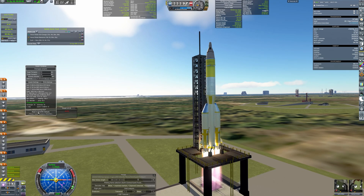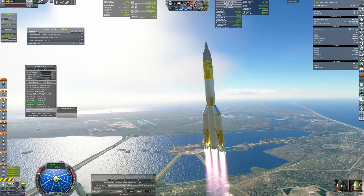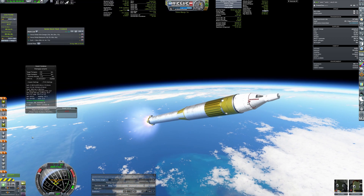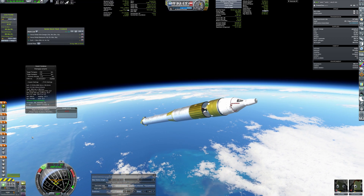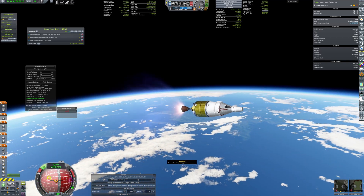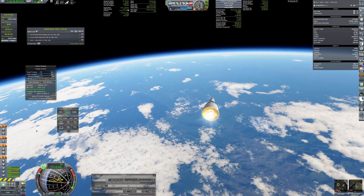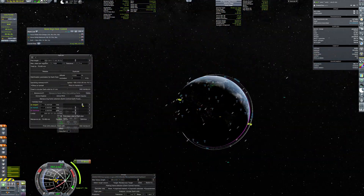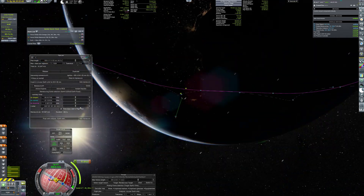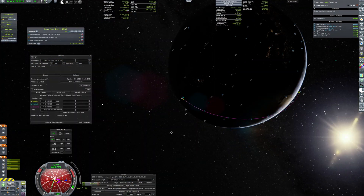The mission's climax is the launch of a crewed capsule atop the Trigla. The launch is precisely timed to match the inclination and the longitude of the ascending node with the target's orbit. When in orbit, the tedious task of plotting a correct maneuver began — it was my first time ever planning a rendezvous with Principia, so it took quite some time to understand what to do. But finally, I made it.